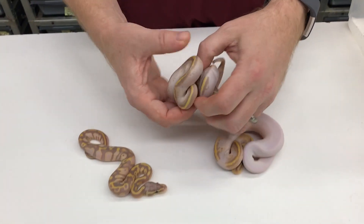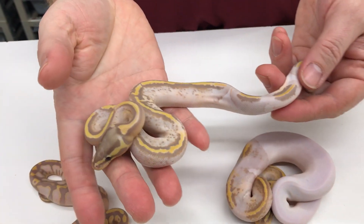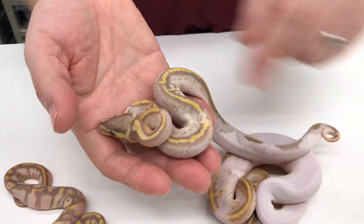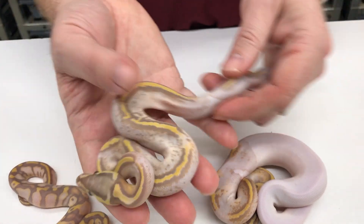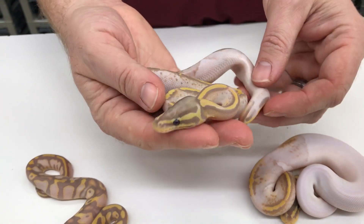I really like the Pastel mixed in with the Coral Glopide. These are the first Super Pastel Coral Glopides that have ever hatched — really cool. That stripe down the back is really bright. So I'll probably keep the female and I'll probably put the male up for sale.